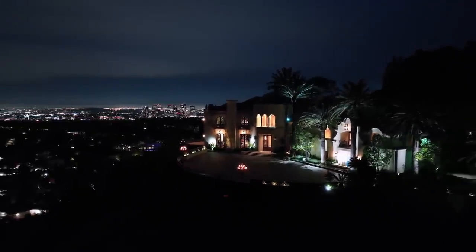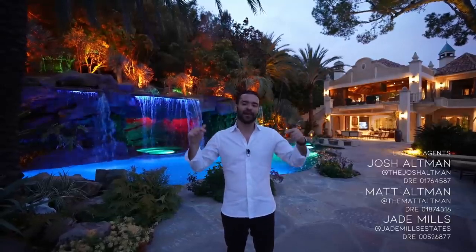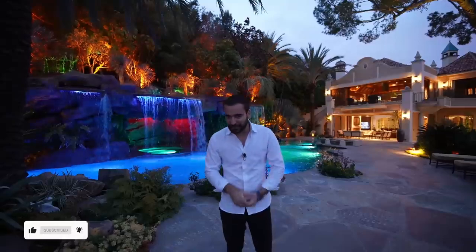That's it for the tour — what an amazing home. Big thanks to listing agents Josh Altman, Matt Altman, and Jake Mills for making this tour possible. You can find more information about this listing in the description. If you enjoyed the tour, please give us a like, subscribe to our channel, and we'll see you next week.